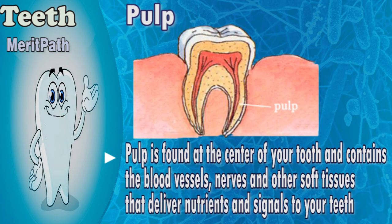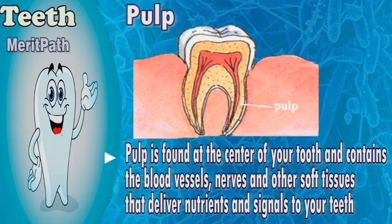Pulp is found in the center of your tooth and contains the blood vessels, nerves, and other soft tissues that deliver nutrients and signals to your teeth.